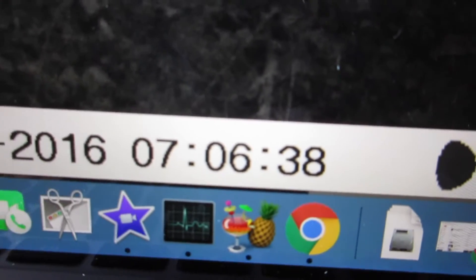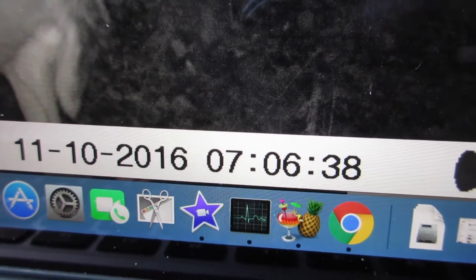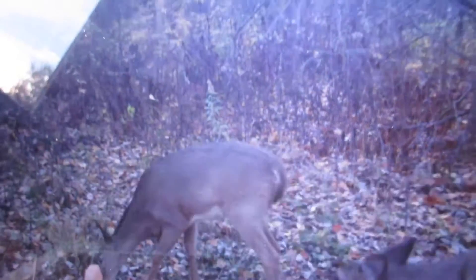There's one little buck right there, and one little buck right there. This one's not too bad — it's at 7 in the morning, which is probably really 6 because of the time change. But there is a lot more doe action when it's daylight, so that's a good sign.